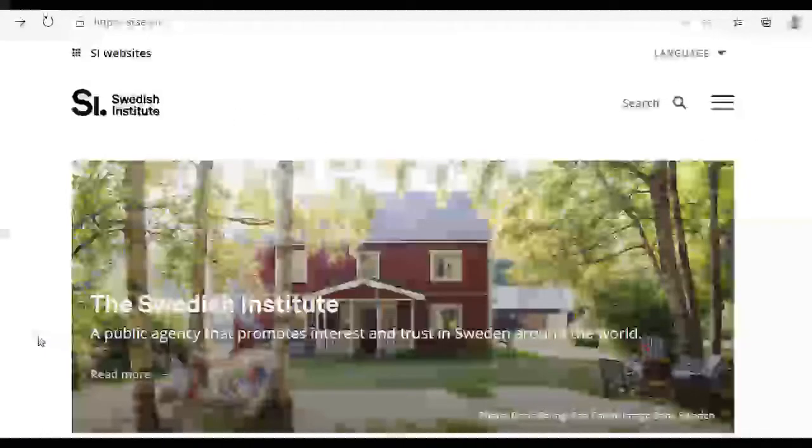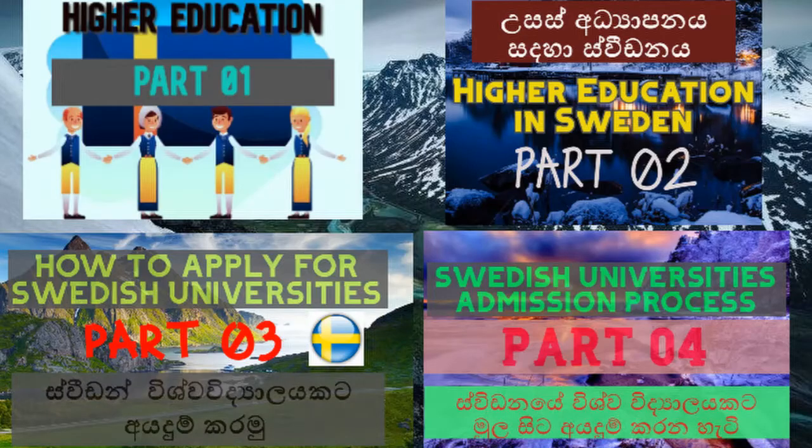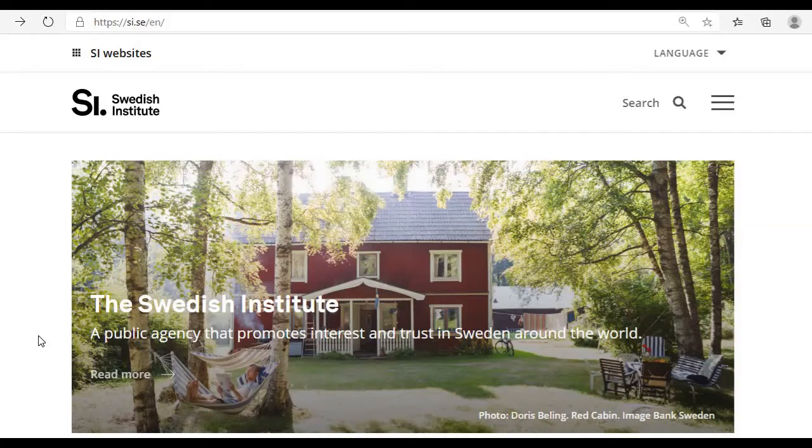Good morning and welcome to my channel. Today I am going to discuss a very important topic: a fully funded scholarship from the Swedish government. If you want to get a fully funded scholarship from the Swedish government, first you have to get admission from a Swedish university. I have explained that procedure in my previous videos, so you can watch those and easily get admission. After getting admission, you can apply for the scholarships.